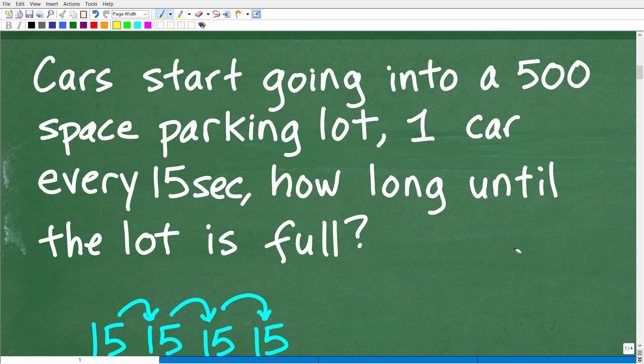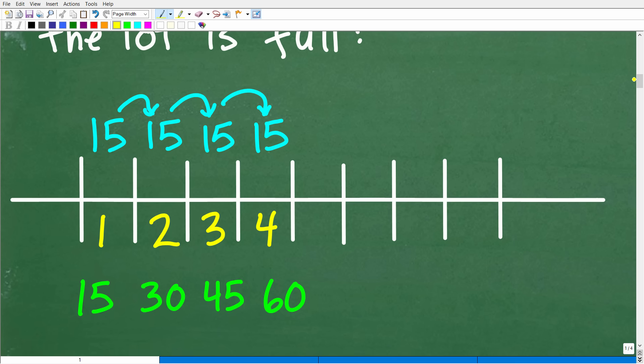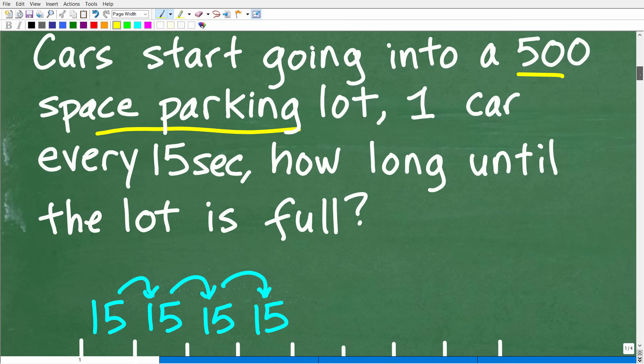So obviously, we have cars going into a 500 space parking lot, one car every 15 seconds, and we want to know how long until the parking lot gets filled up. What I'm going to do — this is the way my brain works — is make myself a quick sketch of a parking lot. I'm not going to draw out 500 spaces, but I want to see a pattern of what's going on.